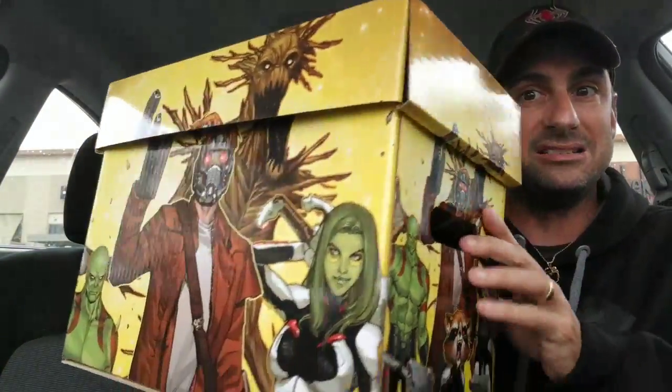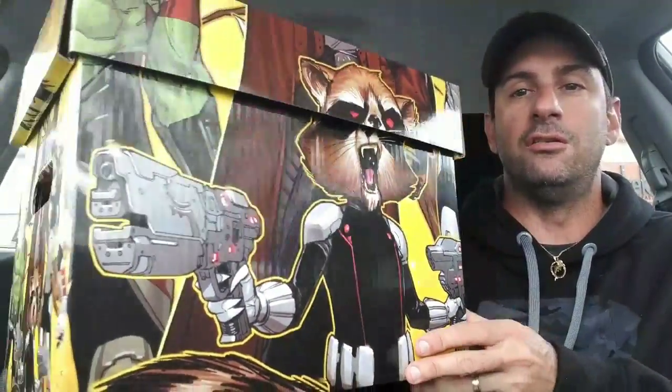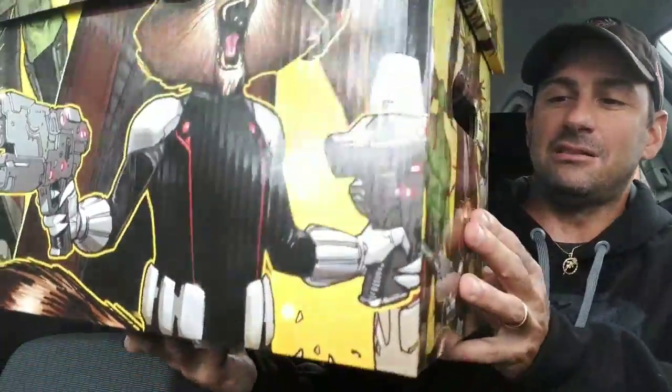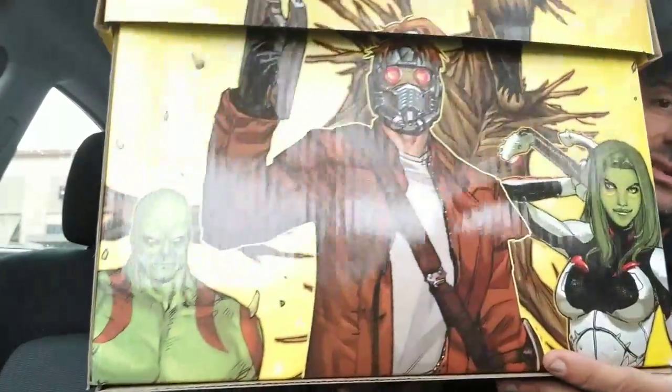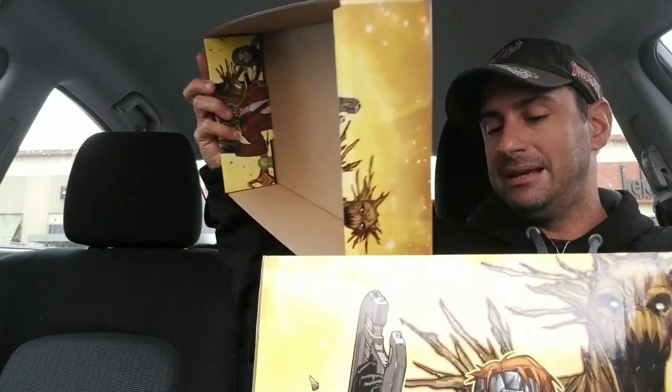Hey comic fans, welcome back to Comic Book Corner 2.0. You're back with me, Mike Spider Slayer, getting ready to do Spider Slayer's Haul episode number 297. Today I think there's some pretty good comics to show you. I have a little box I wound up getting today — Guardians of the Galaxy, probably for the return of Adam Warlock. It's a really cool short box: you get to see Rocket front and center, and the whole team on the side as well.